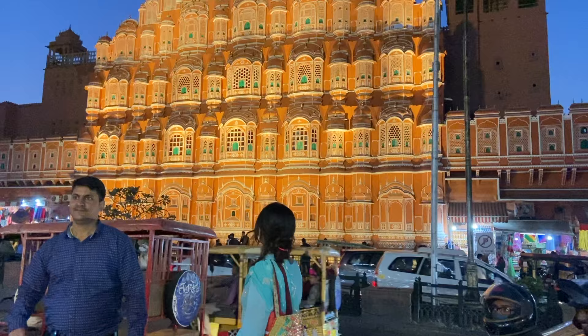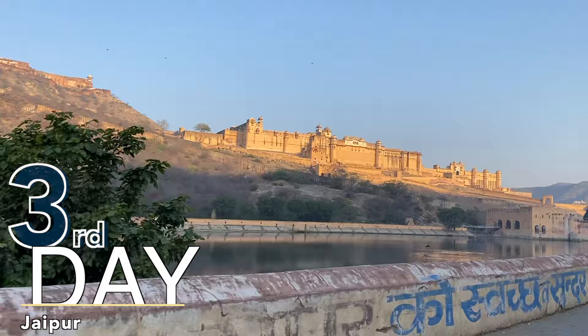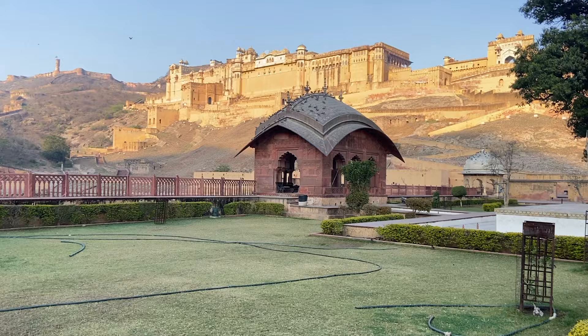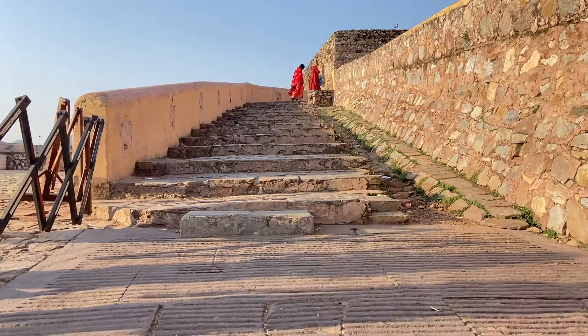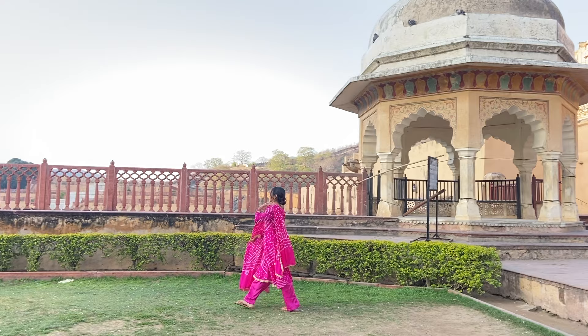I ended Day 2 by watching Hawa Mahal's night view. For Day 3, I started my morning by going to Amer Fort. Within the Amer Fort area, there is also Jaigarh Fort and Nahargarh Fort, which are again very beautiful places. Amer Fort is actually where the Jodha Akbar movie was shot, making it a very aesthetic location. I recommend wearing pink, blue, or green when visiting Amer Fort.